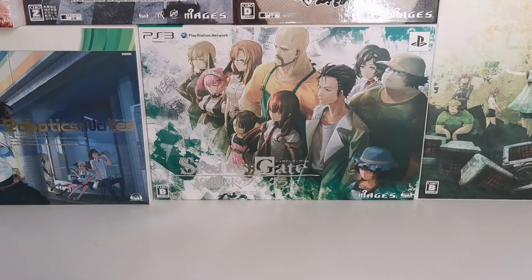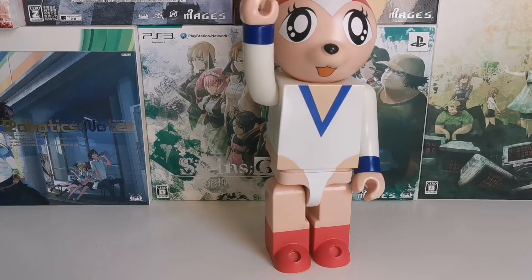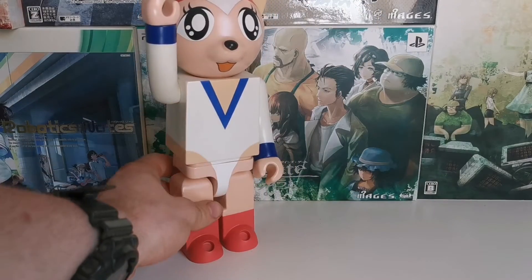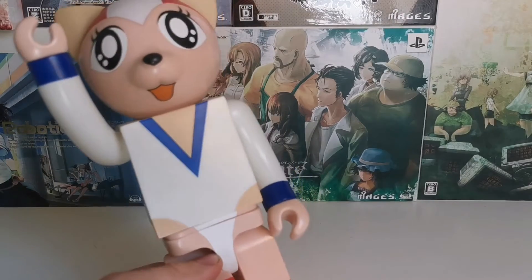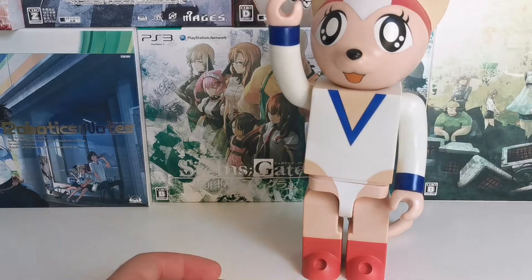Welcome to Science Fiction Sunday. Today we're looking at a big vinyl fig — this is a 400% Kubrick from the movie Tamala 2010, a punk cat in space. Why is this on Science Fiction Sunday? Well, it is about a punk cat in space, after all.